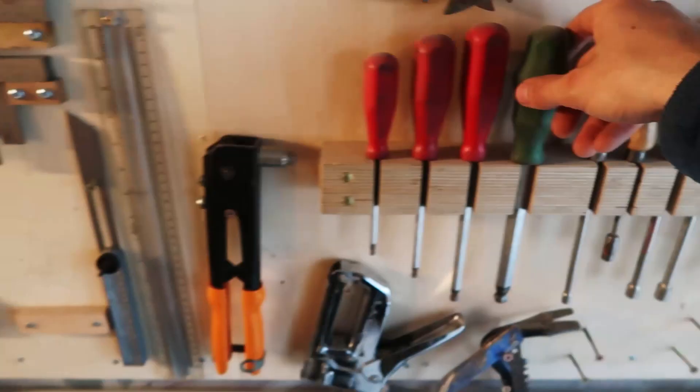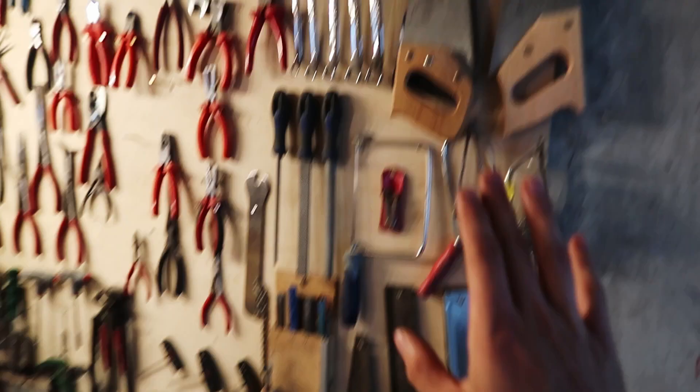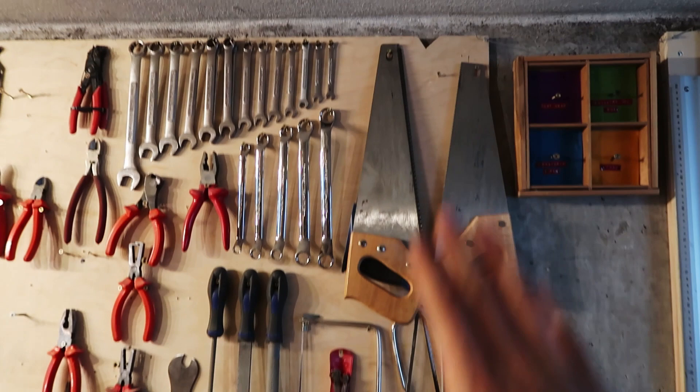Measurements: engineer squares and all kinds of measurement things there. Then in this section, a little saw area — I don't do so much with hand saws, so I don't have so many of them. This wall is like the rest.